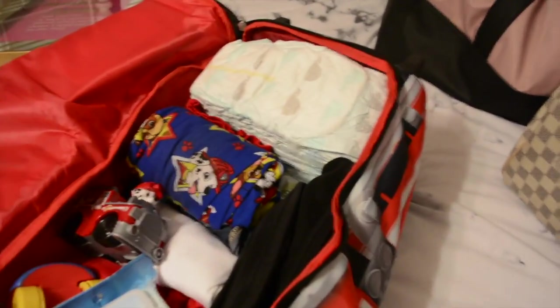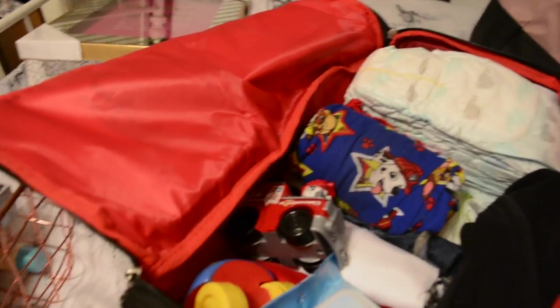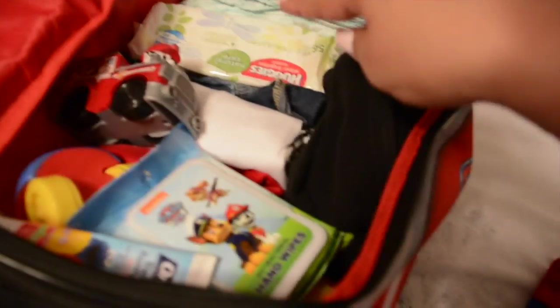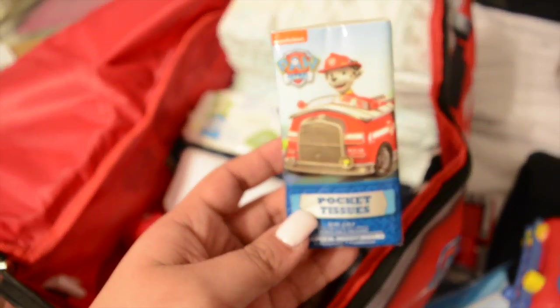Let me show you what I have in it - it's not completely done yet but I wanted to put it together. I have about 20 diapers, some extra wipes, a little blanket for the plane, some of his toys, antibacterial wipes I got at Five Below - he saw Paw Patrol on them and had to have them - some cars, Paw Patrol pocket tissues. We love Paw Patrol.